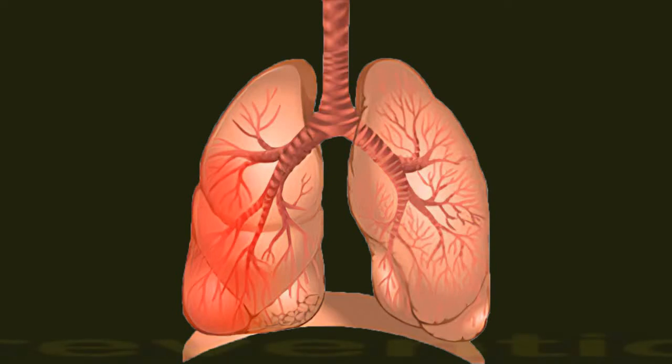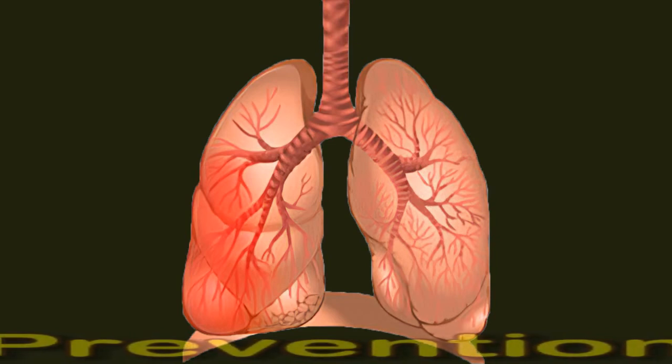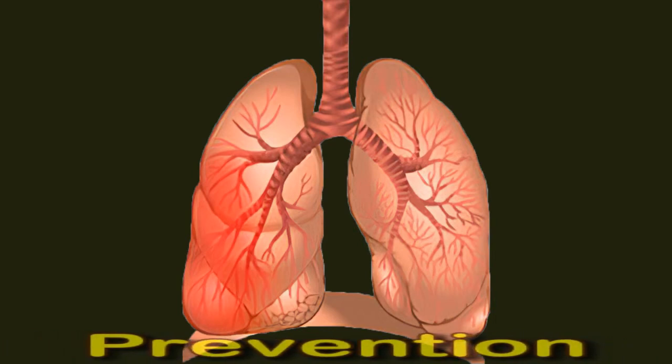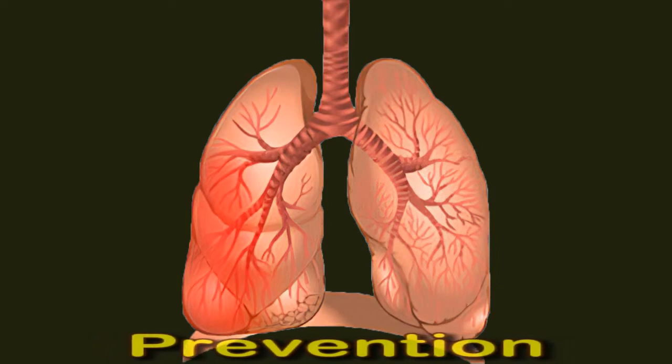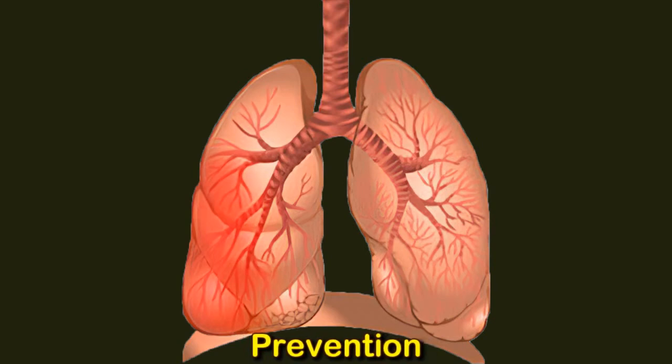The microbes that enter the respiratory tract may cause pneumonia in some people but not others, depending on individual risk factors and the type of germ. Strategies for preventing pneumonia include avoiding people who have respiratory infections, especially for those at higher risk. People should also avoid places where sick or infected people may be, particularly during cold and flu season, and should not go to the hospital unless absolutely necessary. Those with weak immune systems may want to avoid enclosed, poorly ventilated places such as airplanes.